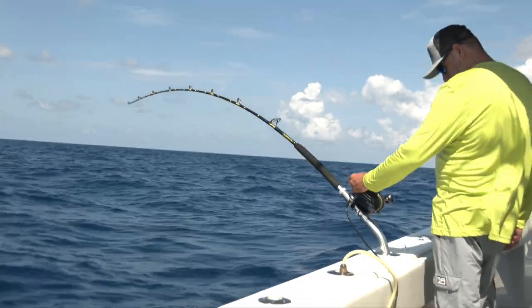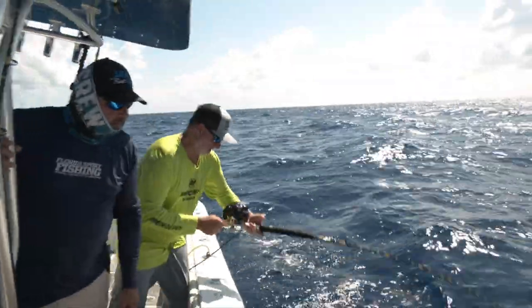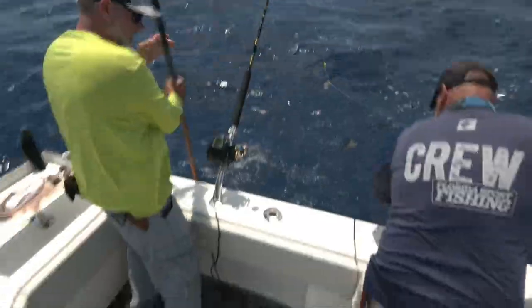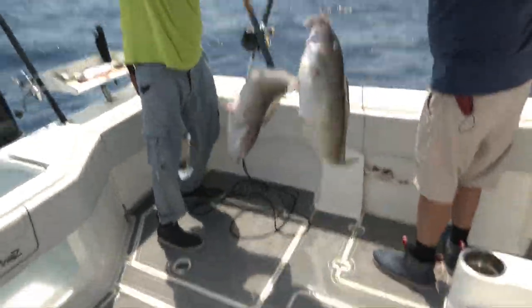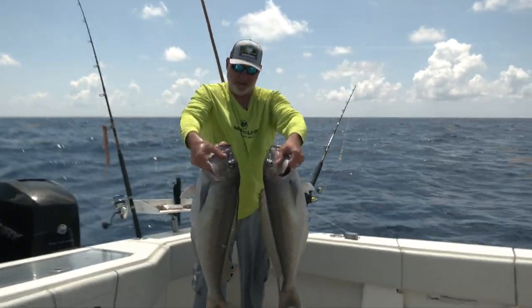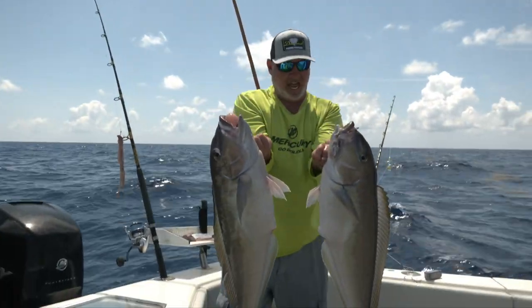Deep drop fishing is really mysterious. You're out there fishing in very deep water, anywhere from 650 on the shallow side to well over 1,000 feet on the deep side. Outside of daytime sword fishing — 1,000 to 1,400 feet for queen snappers and big misty groupers — generally most of the fishing we do is going to be between that 700 and 1,000 foot range. That's going to vary depending on where you are.